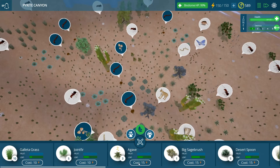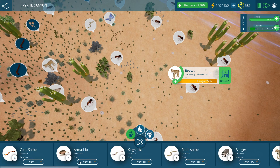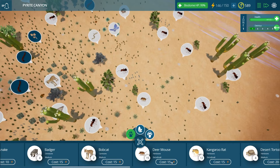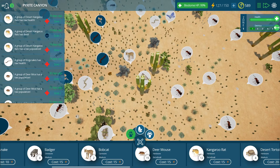Let's put in some agave down here just because we can. It looks like our bobcats are actually getting very hungry, so if we don't want them to die off, we need to be adding in more things for them to eat. Let's start with the deer mice. I put them down and they immediately... Oh, the kangaroo rats have just died! I think we need to put in a lot more of the small guys.